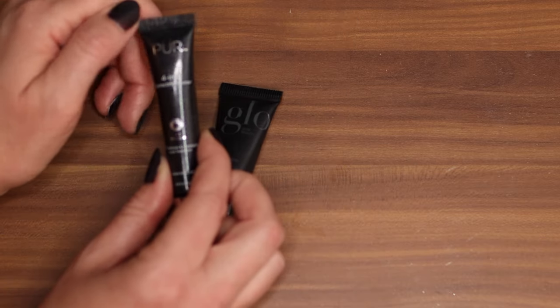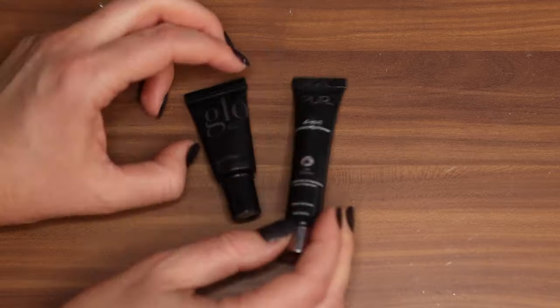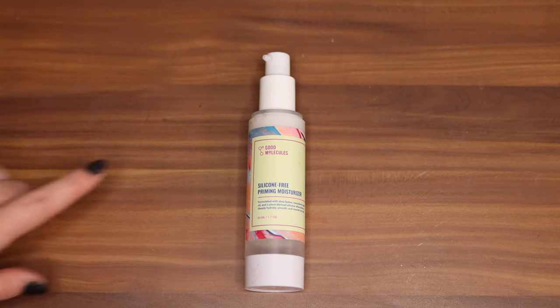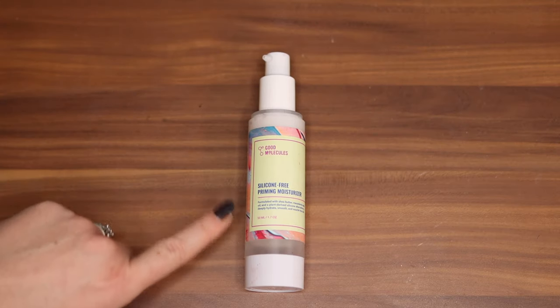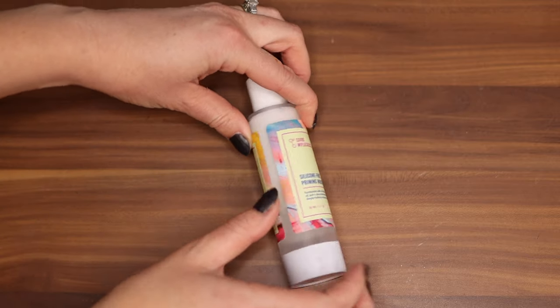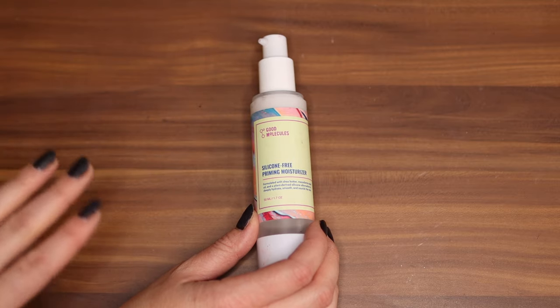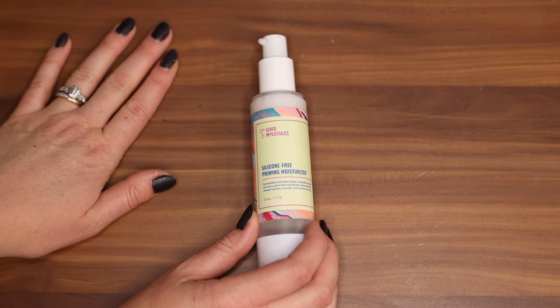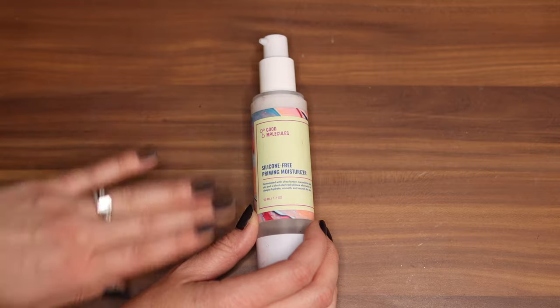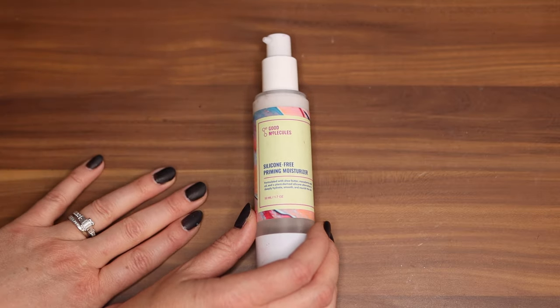Oh my gosh wait — I'm seeing that it expired. It expired April of last year. So maybe not. Last one — it's the Good Molecules Silicone Free Priming Moisturizer. I really like this one, I've used it quite a bit. I love pairing this with the It Cosmetics Your Skin But Better Foundation — it's a beautiful pairing and I could just throw it on really quickly. It gives that boost of moisture and it's silicone free. If you're looking for that, it's a great option. And that's all my primers!